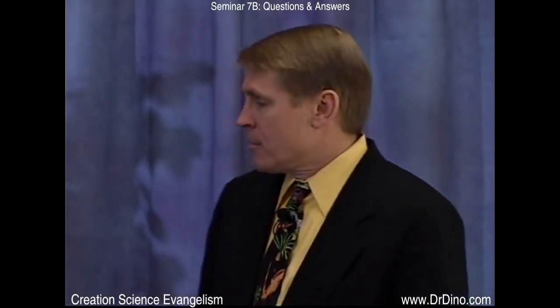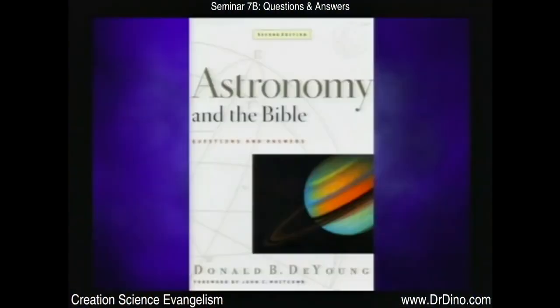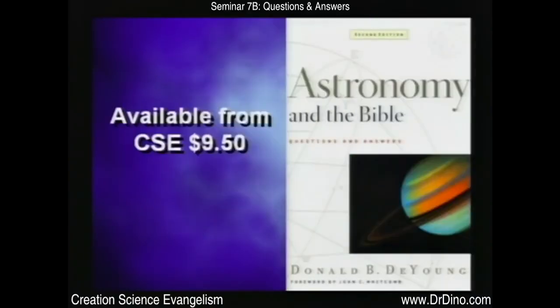When you talk about the stars, there's a good book by Brian Young called The Stars: God's Word in the Sky. You can get it from our ministry for ten bucks. Christians shouldn't be afraid of astronomy. There's also a book called Astronomy and the Bible by Donald DeYoung — it is available on our website. I think we should study astronomy and study what God has made.